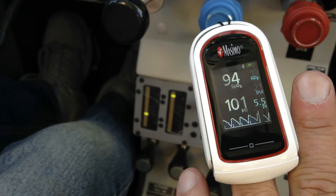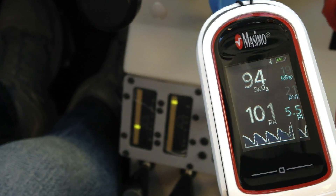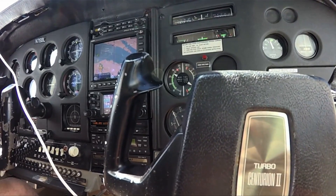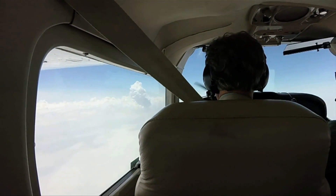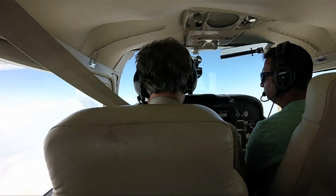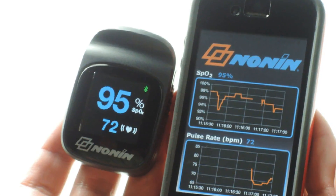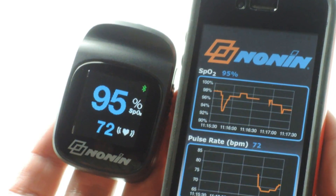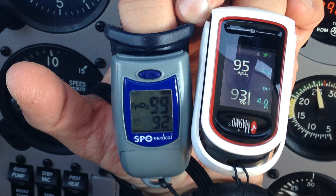The most important piece of data for pilots is SpO2, or the blood oxygen saturation level, shown at the top of the display. We compared the MightySat's SpO2 readings in three unpressurized cabins at several different altitudes — including some above 15,000 feet — to several other more basic fingertip pulse oximeters, including the SPO Medical Pulse Ox 5500 and the Nonin Connect. The Nonin's SpO2 readings matched the Massimo at every altitude, while the Pulse Ox 5500 yielded measurements that were consistently higher by an average of two to three points.